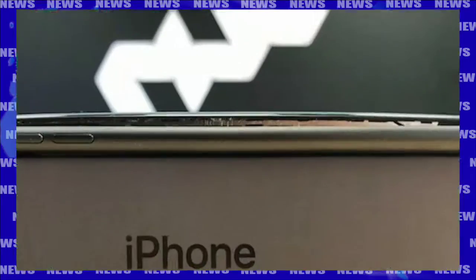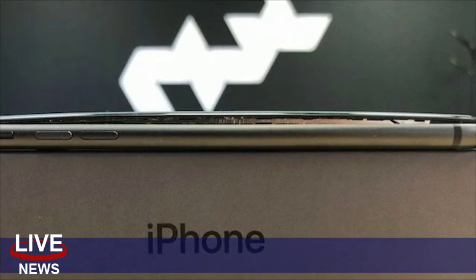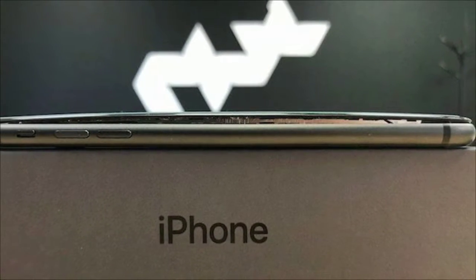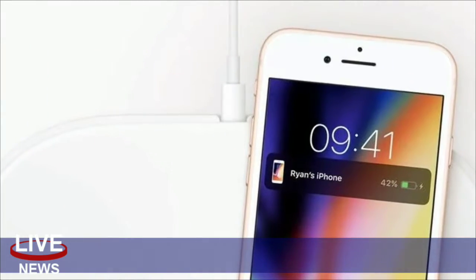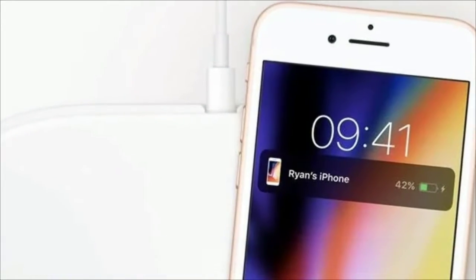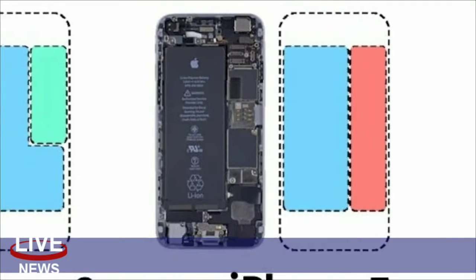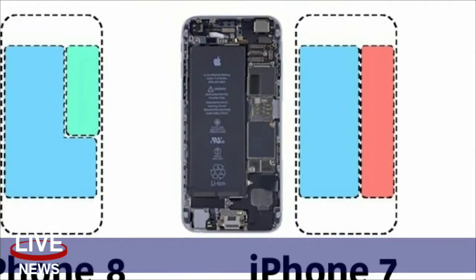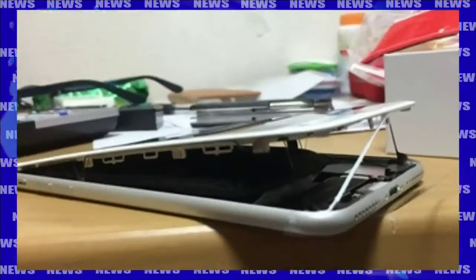"Swelling is very unusual for a brand new battery and leads toward the direction of there's something fundamentally wrong with this battery," says Sam Jaffe, managing director of Cairn Energy Research Advisors, in a phone call with The Verge. Jaffe, a battery industry analyst, says manufacturers have reached the limit with lithium-ion battery capacity and could end up producing designs with a bigger risk of short-circuiting in an attempt to store more power.